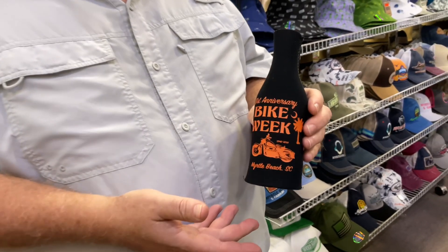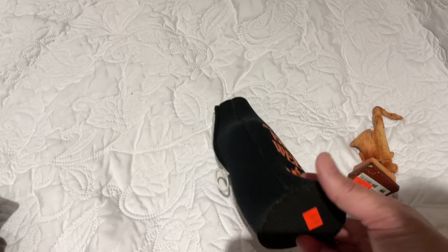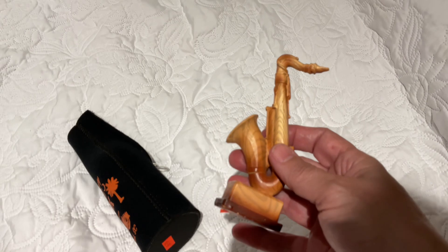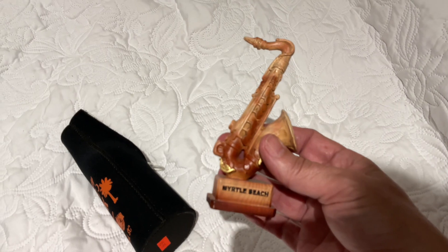How much is it? Six dollars. Six dollars — it's six dollars too much, but we're going to get it anyways. So although I didn't find magnets yet, we're going to go someplace else and look tomorrow with other coupons. We got this little beer bottle koozie and a gift for his mom because she used to like to play the saxophone. I think she'll like that — she likes things like this.